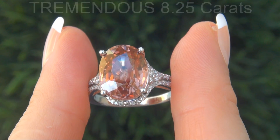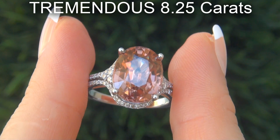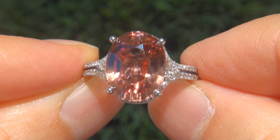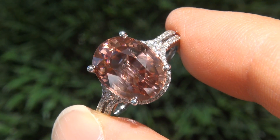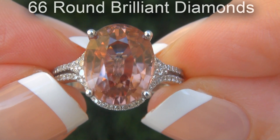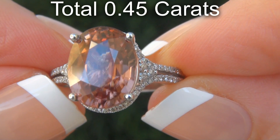The pink zircon weighs in at a tremendous 8.25 carats with near flawless VVS1 clarity and displays the sought-after vivid color. Take a close look at the extraordinary gem and note the amazing exotic color and healthy saturation. There are also 66 round brilliant diamonds that total an additional .45 carats.